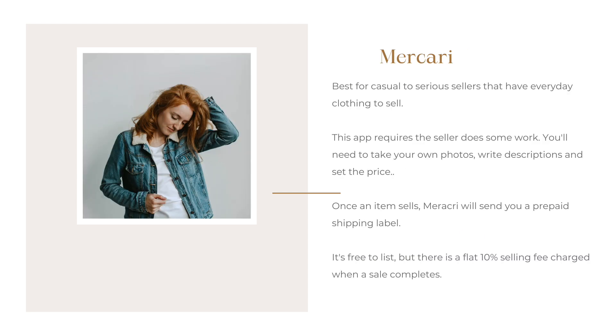Next up, we have Mercari. This is best for casual to serious sellers that have everyday clothing to sell. The app requires that the seller does some of the work — you'll need to take your own photos, write descriptions, and set the price. Once an item sells, they will send you a prepaid shipping label. It is free to list, but there's a flat 10% selling fee charged when a sale is completed. Be mindful that it requires more legwork and really awesome photos — awesome photos sell.